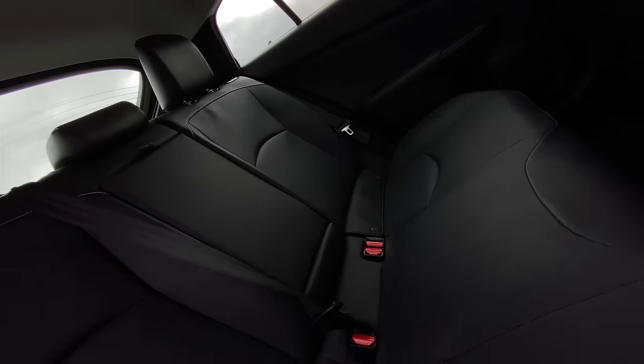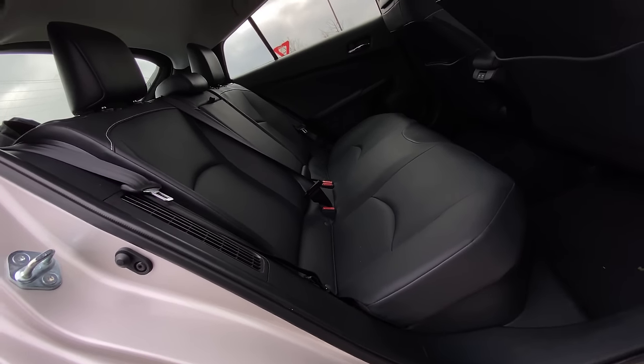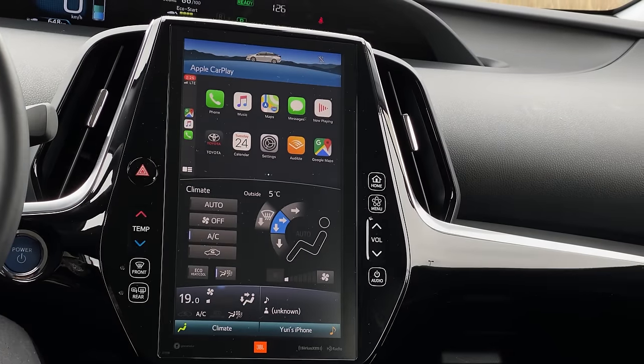The next thing they've done is made it a five-seater. The last one we drove was only a four-seater. It's super weird that it was a four-seater. Battery stuff, I guess. And the next thing, which is the most amazing part, is we now have Apple CarPlay.